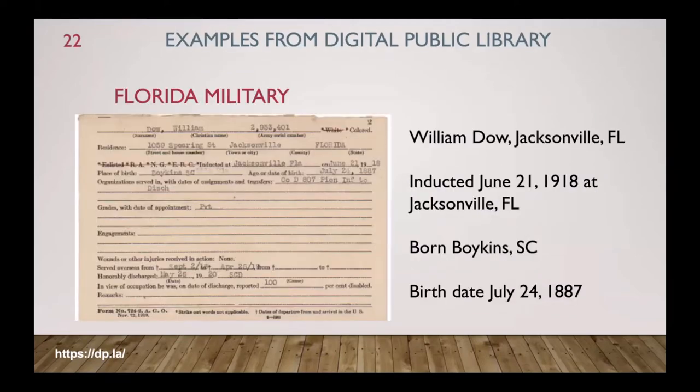The Florida military records are online. Here was a William Dow that lived in Jacksonville, Florida — inducted June 21, 1918 in Jacksonville. There's the name of the company he served in, the fact that he was born in Boydton, South Carolina, and a birth date of July 21, 1887. It's a nice image — you can read it very well.